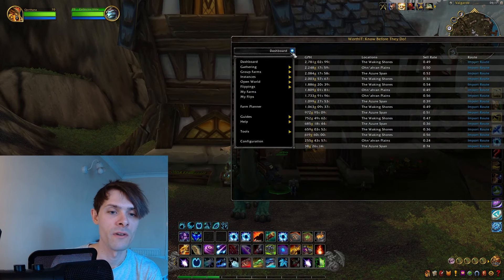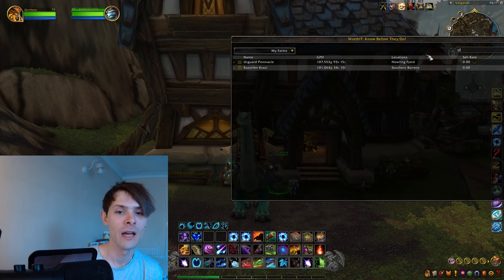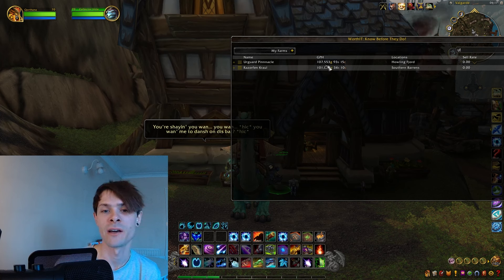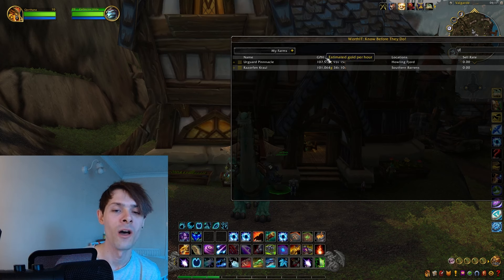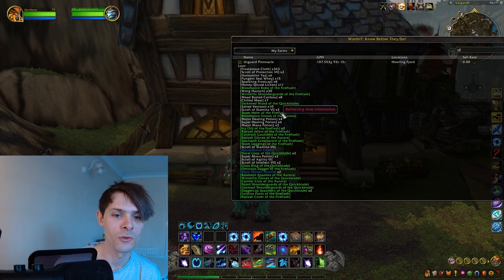Looking at the instances and farms, we can see Utgard Pinnacle got us around 107,553 gold worth of value from this gold farm, based on the region market average.